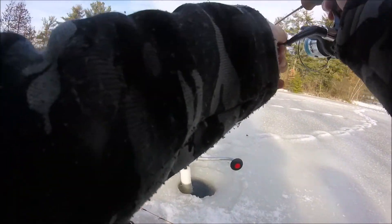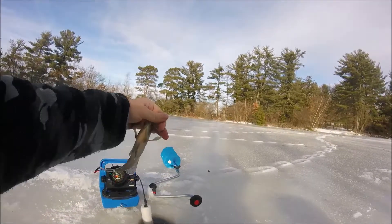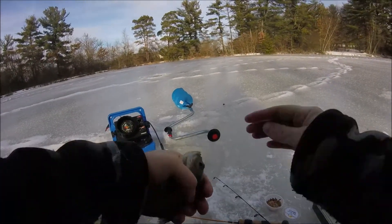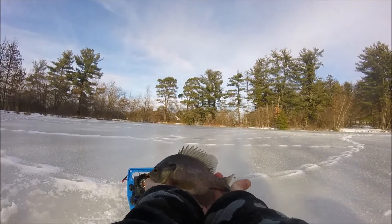There we go — got a bigger bluegill, not that much bigger. You can have that — boom, another fish!